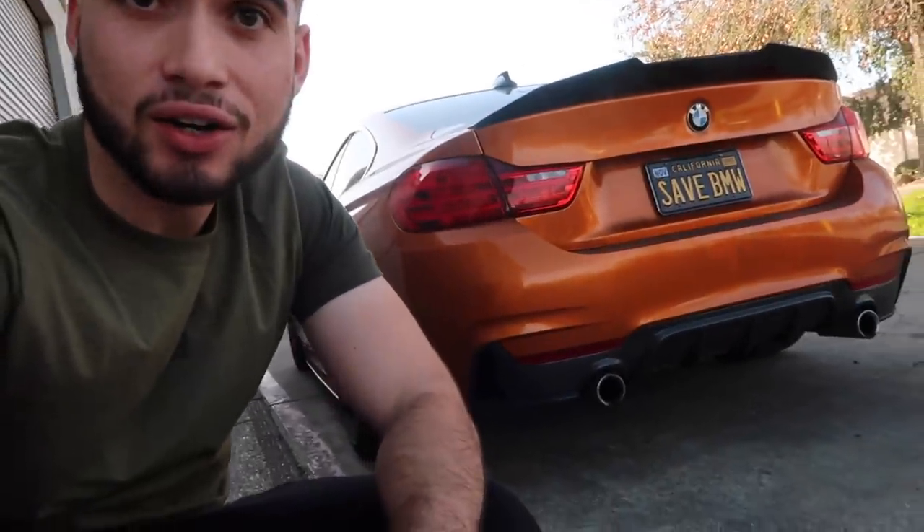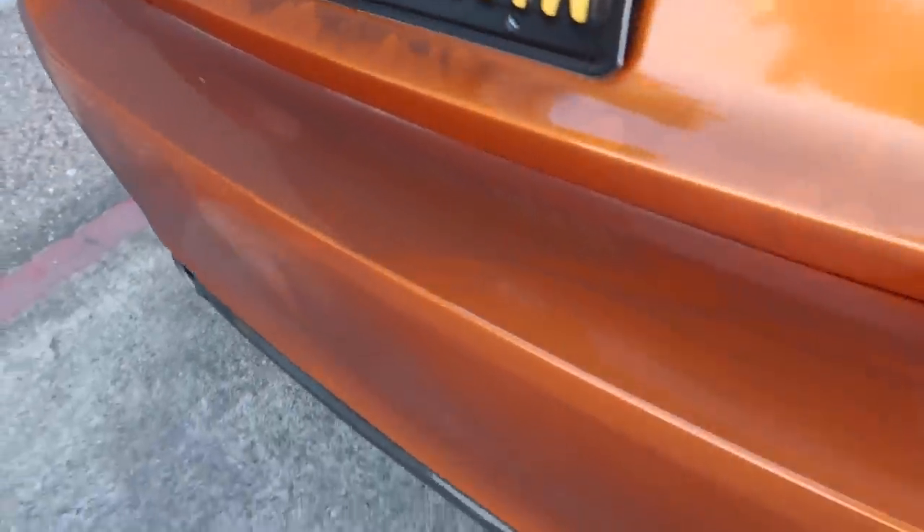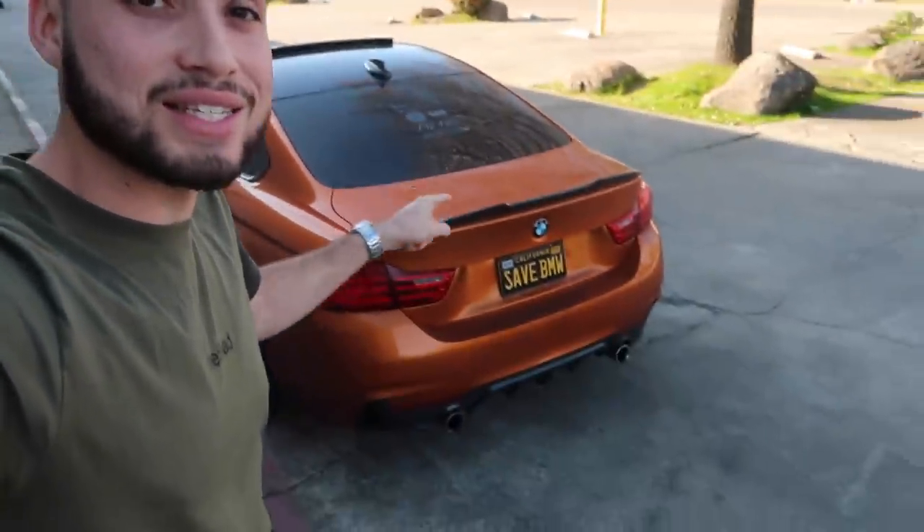Looks like nobody else is here today — we have the whole shop to ourselves. Before I show you guys the steering wheel and how beautiful it is, I kind of want to wash the car first. Look how dirty that is — I haven't washed it in about two weeks, been really busy with school. This is just not presentable, so we're gonna go ahead and do that real quick.